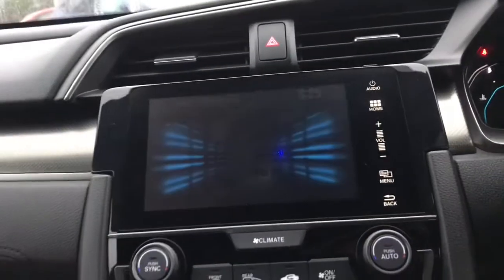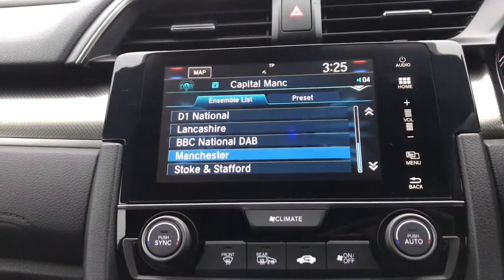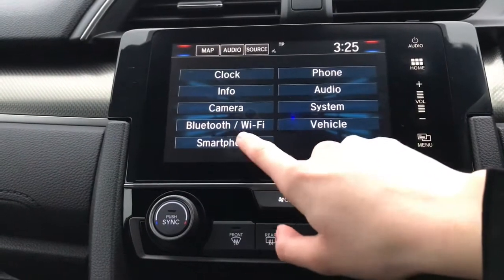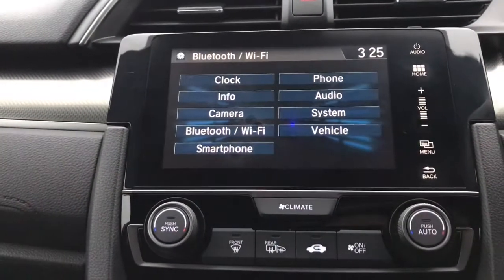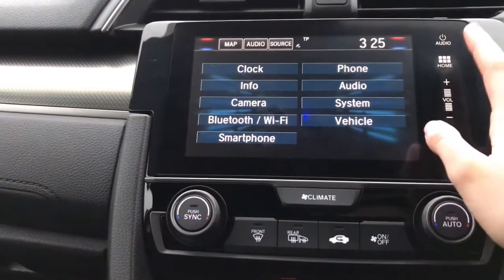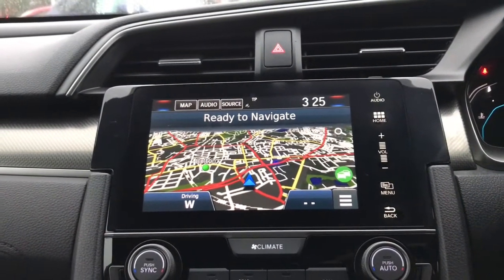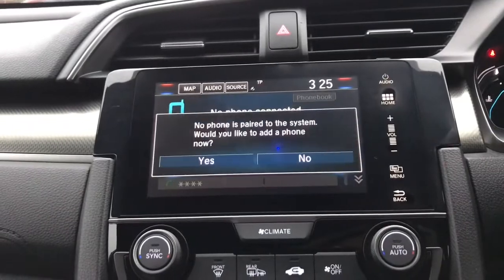Getting up to the touchscreen now, as you can see you do have different applications on here. You've got your digital audio broadcasting. This does also come with the AHA app. You've got your smartphone connection as well and you also do have Apple CarPlay and Android Auto, along with your Bluetooth and Wi-Fi connection. You do have your connect with Garmin satellite navigation, and this does come with traffic sign recognition as well. And you do have your Bluetooth phone connection.